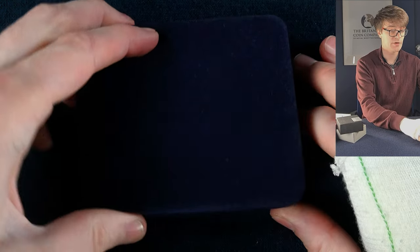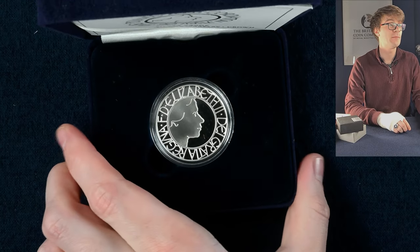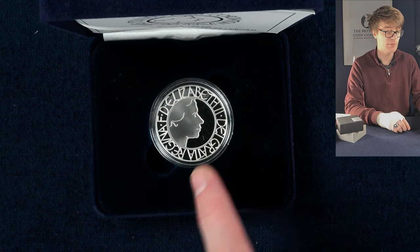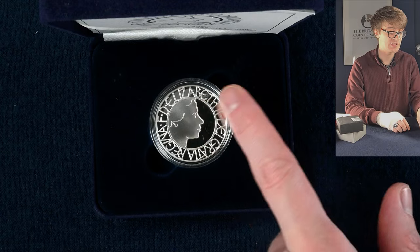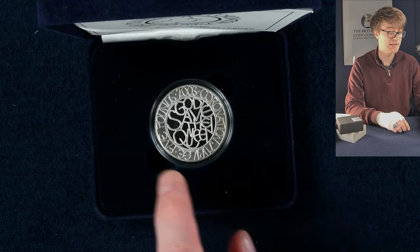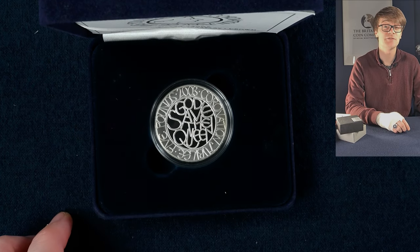In this box we've got one of my favourite five pound crowns — it was to mark the coronation anniversary, and it's just such a lovely design with a unique portrait of the Queen on the obverse. There are these stylised lines, and if we turn it over we've got 'God Save the Queen' and other wording with that very cool stylised design which I think is very nice.